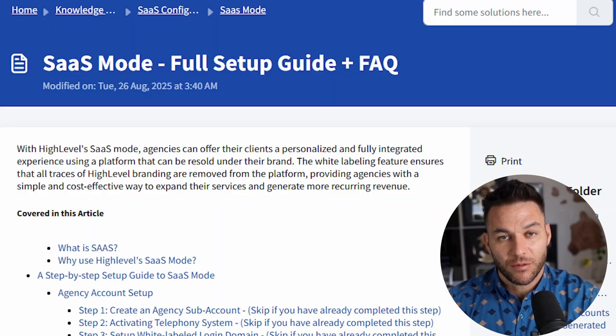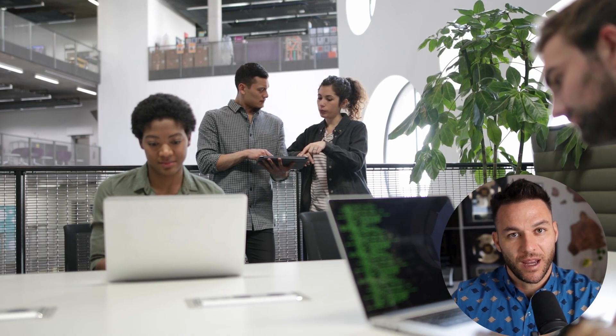The real play is SaaS mode. And no, I'm not talking about selling HighLevel as an affiliate. I'm talking about turning your entire agency into a software platform that clients pay you for every single month.